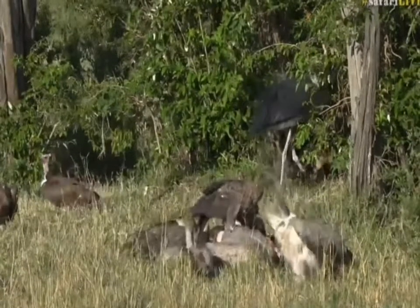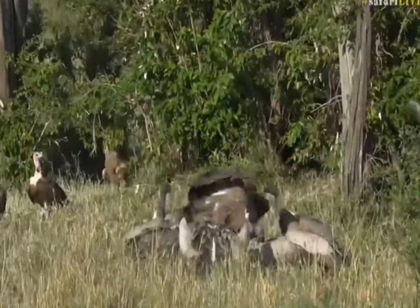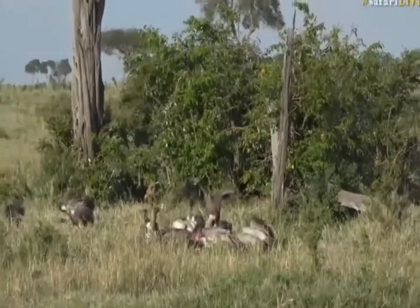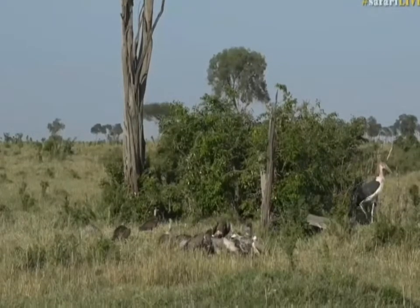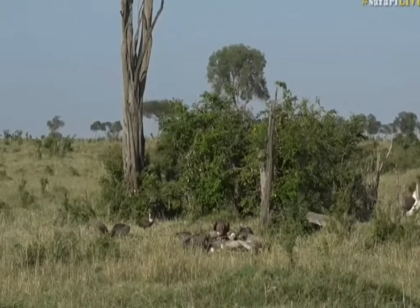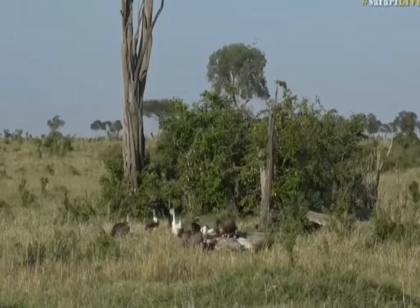That includes lion and hyena. They do a fantastic job, but unfortunately they are also being poisoned at a rate that is not sustainable. If we're not very careful about conserving vultures, we're going to have a problem in years to come, in that disease will become a very real threat.